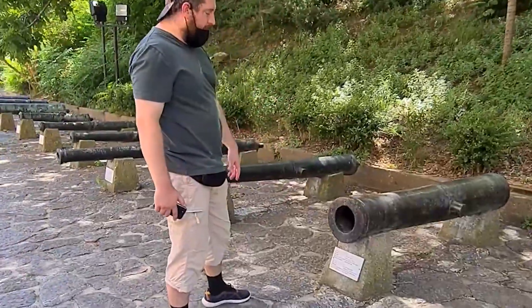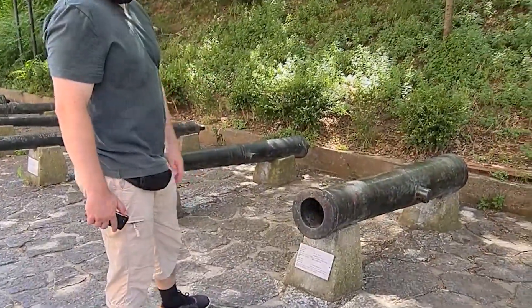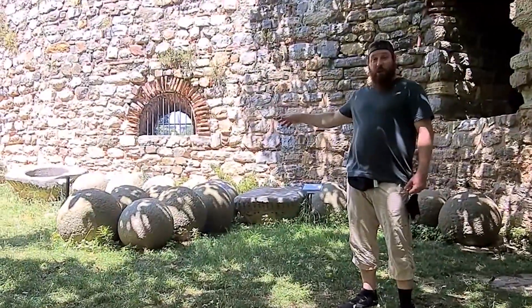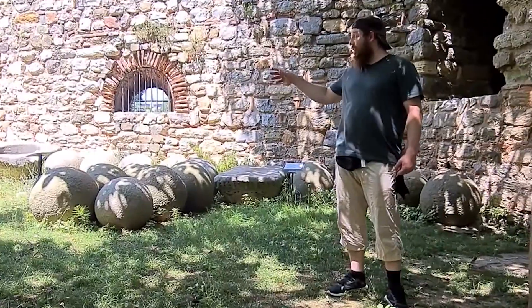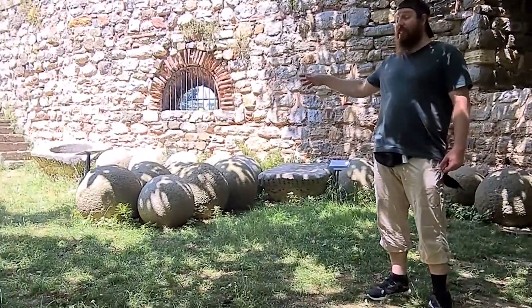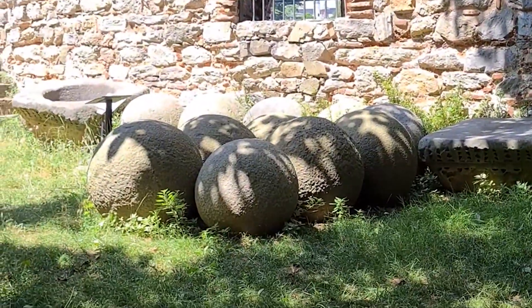You can even see cannons that date as far back as the 16th century. There are even a few ginormous cannonballs that were intended for the massive Ottoman artillery in the conquest of Constantinople in 1453. Now that's a cannonball.